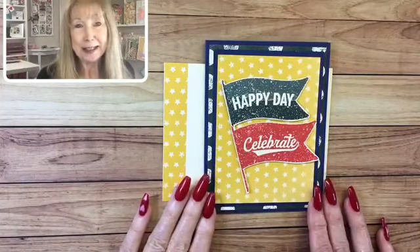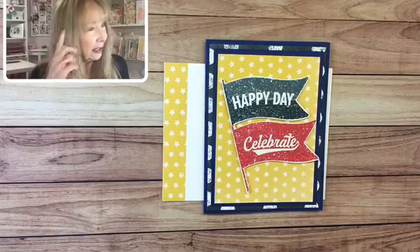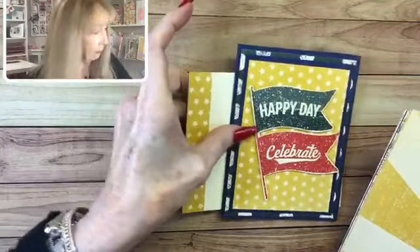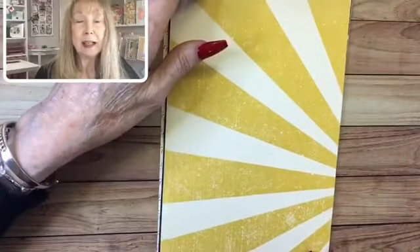I'm more into the frilly and the flowers, but I needed to make one. I designed this and pulled out some beautiful new designer series paper from the new mini catalog. It's called Hey Sports Fan - great for guys. Today I want to show you how you can make a card with just designer series paper. That's pretty much what I've done with this card. So let's take a look at the Hey Sports Fan designer series paper.